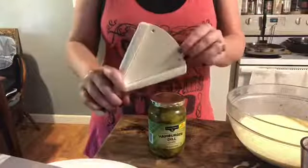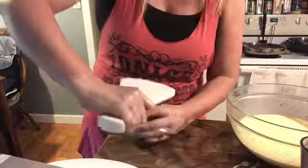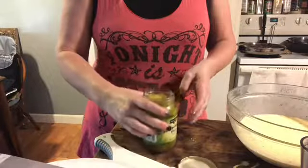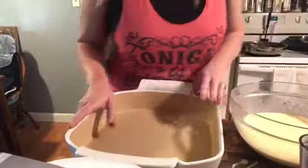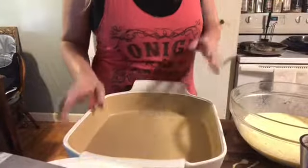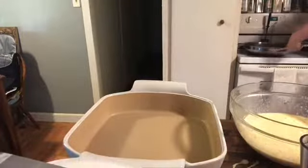I'm going to open my jar of pickles for my cheeseburger casserole using our handy dandy jar opener — it's got this little riveted insert area. You just slide that on the jar and go counterclockwise. Really easy for those stubborn jars or if you just don't have the grip you used to. My meat's done; I'm just waiting on my bacon a little bit longer because I want it really crispy so I can crumble it in.